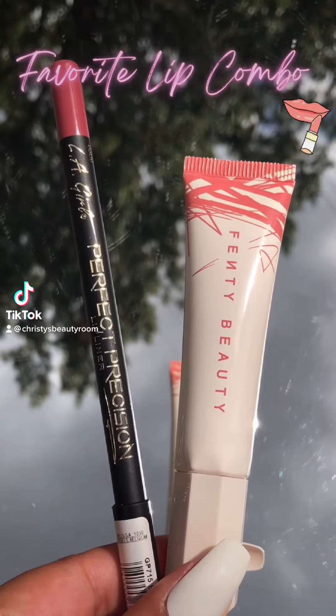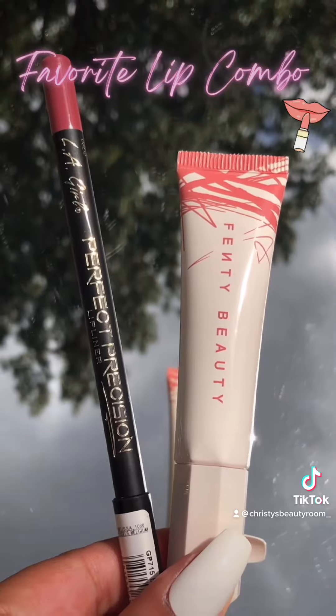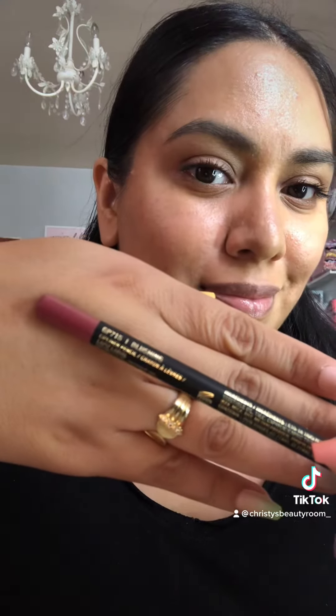Hey beauties! Let me share with you one of my favorite lip combos that I've just been using a lot lately. It's just these two little products that I'm holding here. It is some Fenty Beauty Lip Balm and an LA Girl Lip Liner — the Perfect Precision Lip Liner from LA Girl in the shade Blushing. It's like a nice mauve pink.